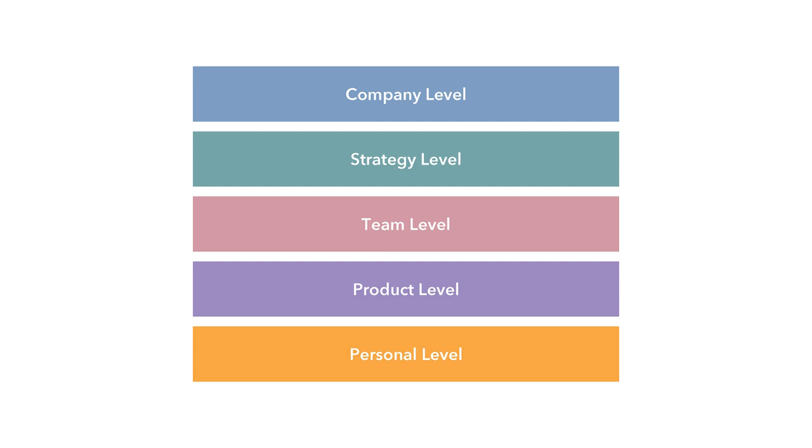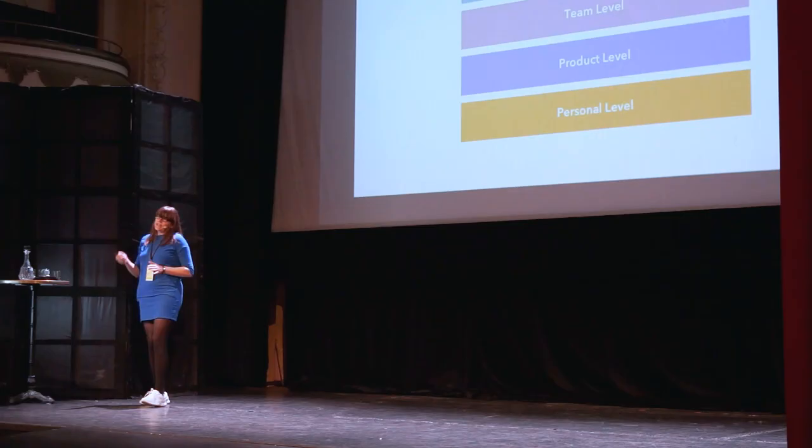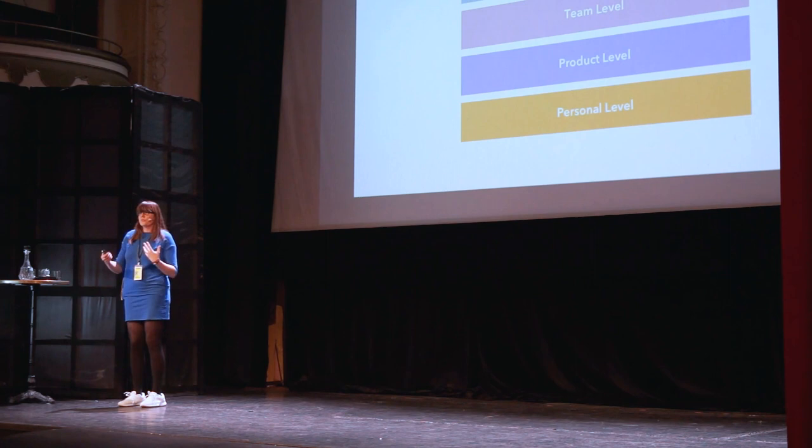Let's go into the framework. I identified five levels on which design leadership should focus and prioritize their initiatives: the company level, strategy level, team level, product level, and the personal level — which is all about the design leader themselves. I will go through these levels and the aspects quickly to give you a first impression. I won't have time to talk about each aspect in detail, but I want to give you the overview. Let's start at the company level.